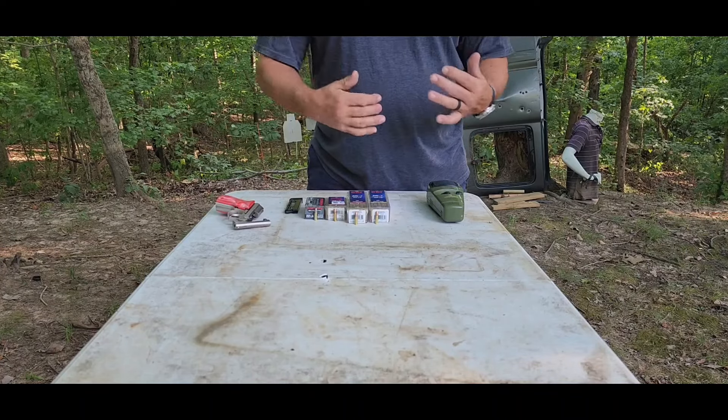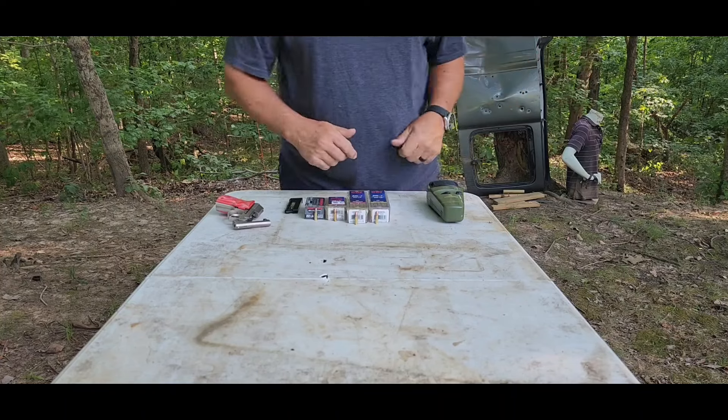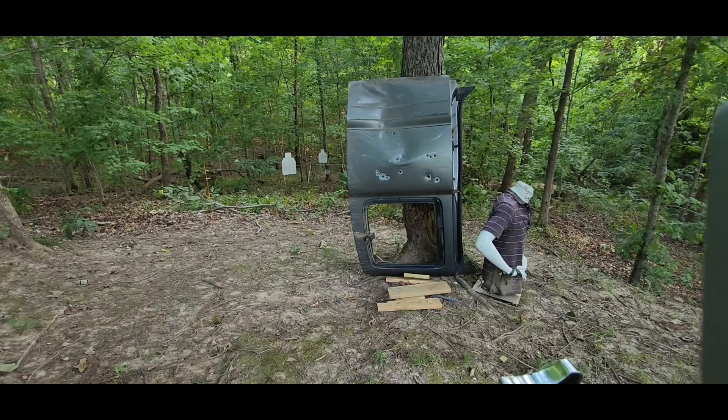I'm also using my Thermacell so I don't get eaten up by mosquitoes, and so far it's working pretty good. Let's get to shooting. We are going to shoot on that left-hand side from top to bottom, and I'll call them out.